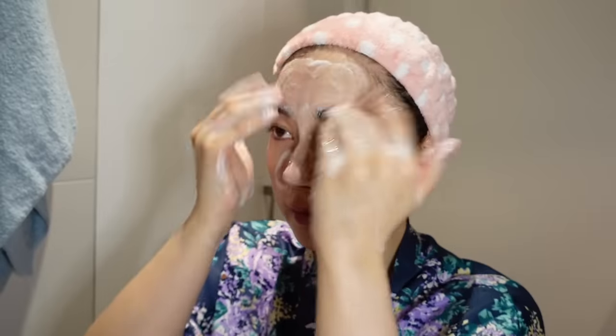First, let's talk about instant results. One method that I like to do most frequently is deep cleansing. By now, I hope that all of us know that we should be double cleansing at the end of every day, especially if we wear makeup. This helps to keep our skin clear, prevent breakouts, and also helps to unclog the dirt and oil buildup in our pores.